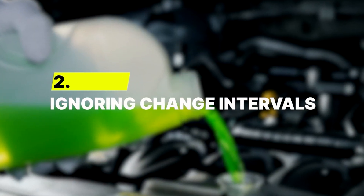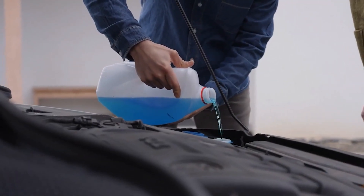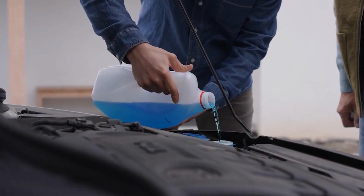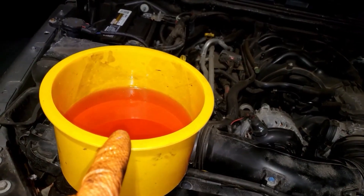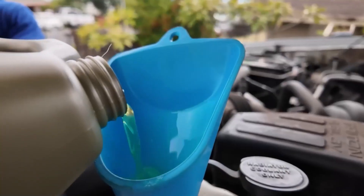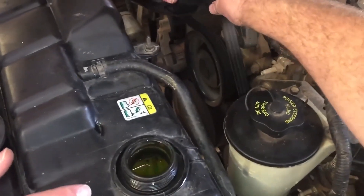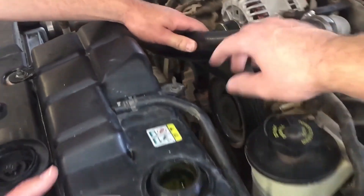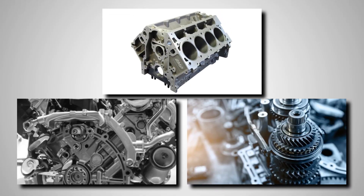Number 2: Ignoring change intervals. Skipping coolant changes might save a little time, but it destroys the system from the inside out. Coolant isn't just colored liquid — it's a chemical barrier that keeps rust and corrosion away while lubricating the water pump. Over time, those additives weaken. The protective inhibitors fade, the fluid's pH drifts, allowing oxidation to start attacking metal surfaces. Aluminum, cast iron, and steel components begin corroding long before visible damage appears.